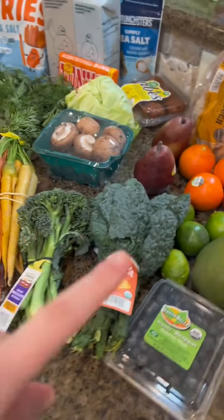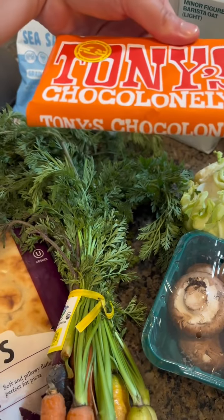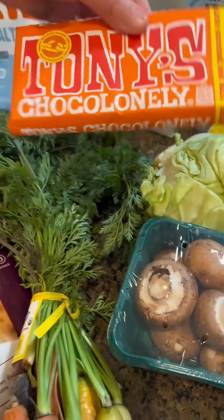All of this was around $90, I believe. Oh, I forgot the chocolate — Tony's Chocolonely. I don't know how to say that.